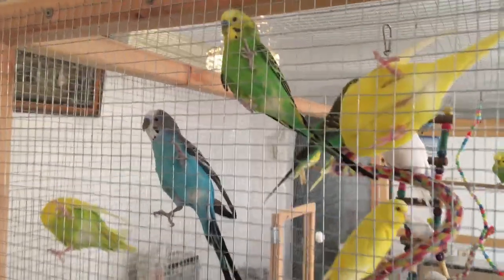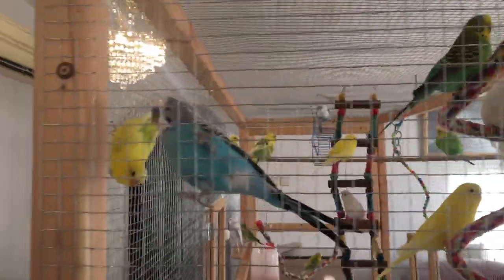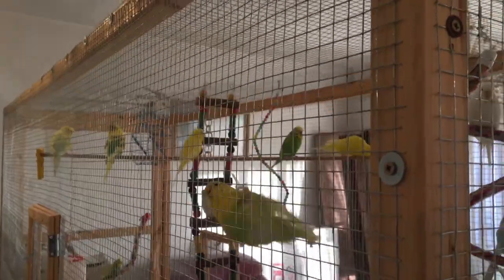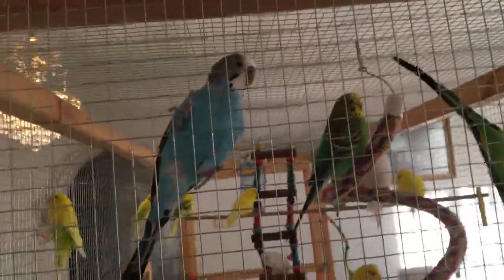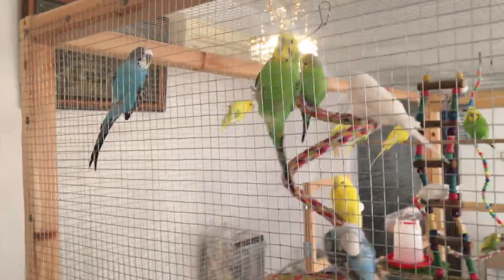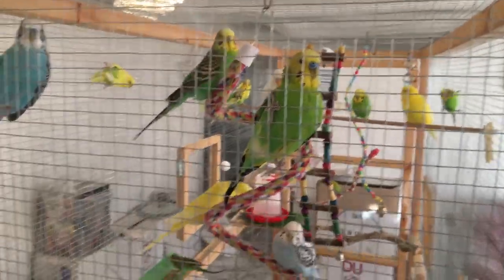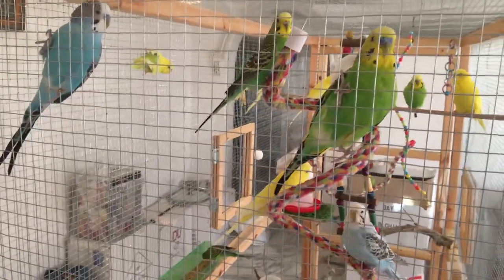First off, it is important to mention how much parrots love to climb using their feet and beaks. They can stand hanging for hours or even sleep on the side of the cage. Whether you like watching your birds climbing on the side or not, with a glass cage this is not even a possibility for you or your birds to have. With that being said, let's see what are the disadvantages of a glass cage.